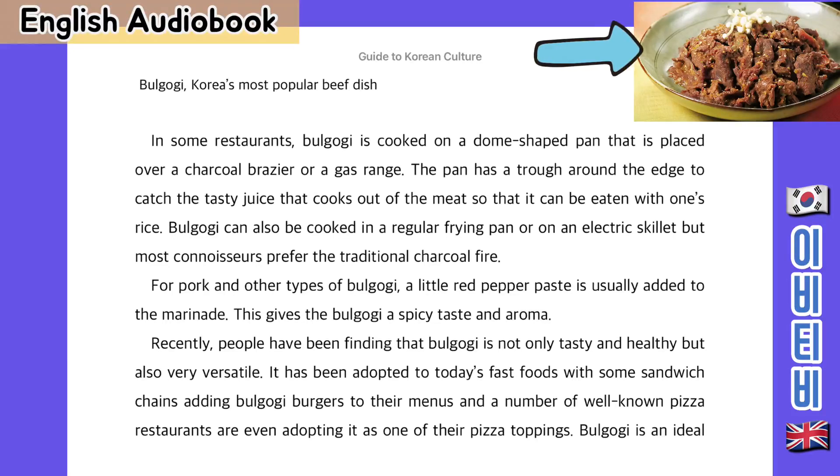Bulgogi is Korea's most popular beef dish. In some restaurants, bulgogi is cooked on a dome-shaped pan that is placed over a charcoal braiser or a gas range. The pan has a trough around the edge to catch the tasty juice that cooks out of the meat so that it can be eaten with one's rice. Bulgogi can also be cooked on a regular frying pan or on an electric skillet, but most connoisseurs prefer the traditional charcoal fire.